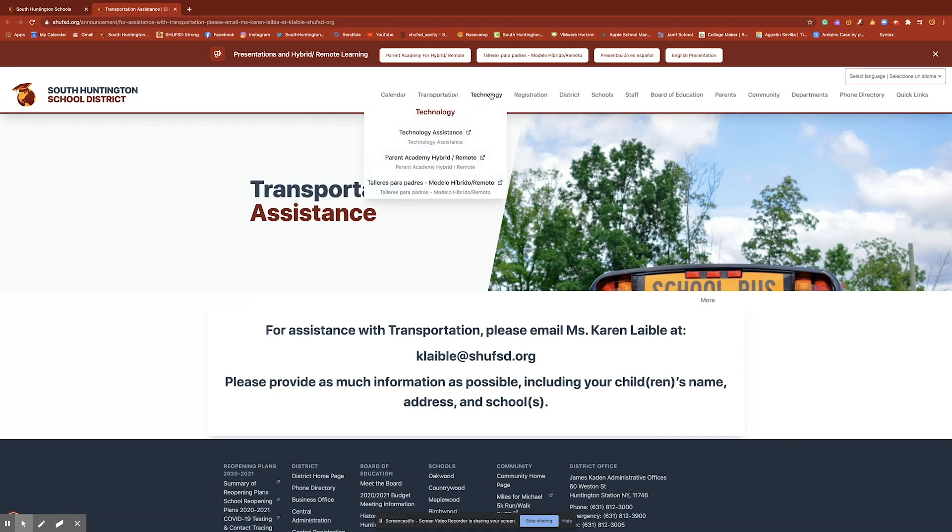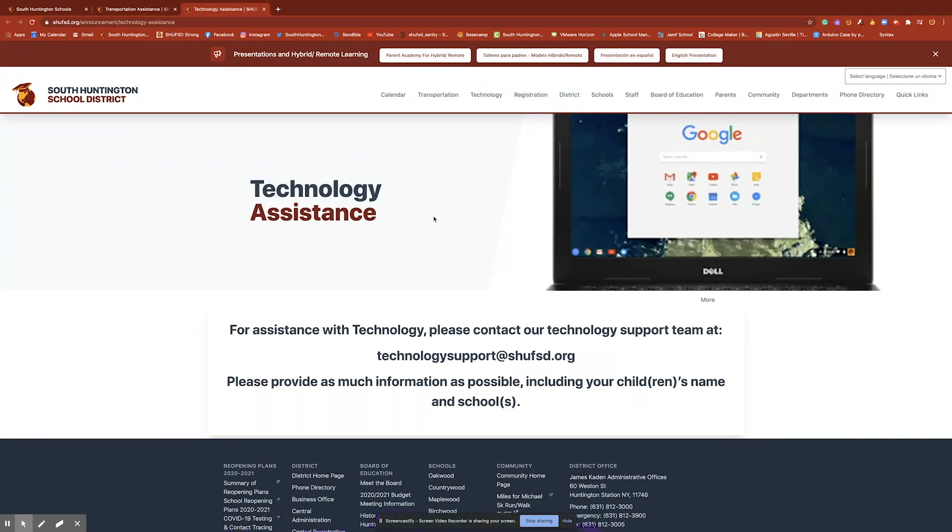Along that same theme, for technology we have technology assistance. If anyone has any need for assistance, especially when it comes to passwords or Google Classroom access, our technology support team is readily available, and here is their email information.